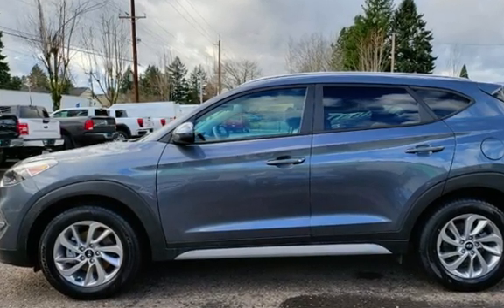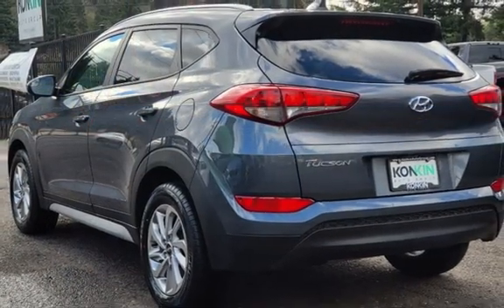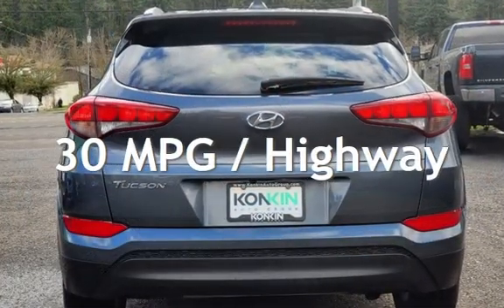This Hyundai is a great value with less than 39,000 miles on the odometer. Estimated fuel economy for this vehicle is 23 miles per gallon in the city, and 30 miles per gallon on the highway.